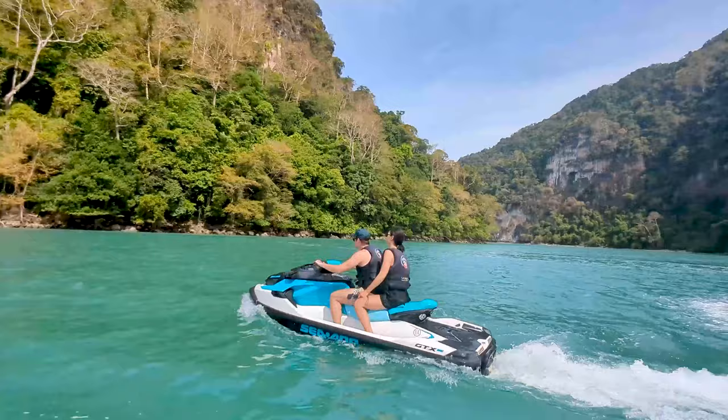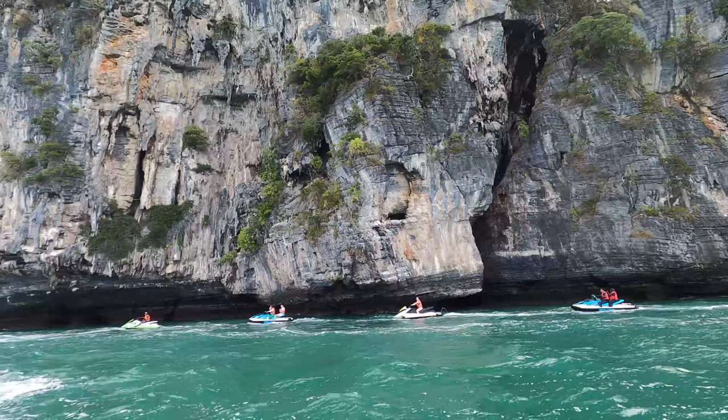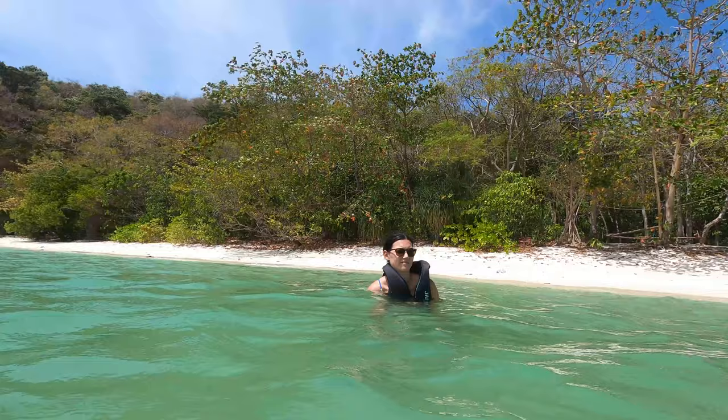Boat and jet ski tours leave for the islands of Dayang Bunting, Singa Besar and Beras Besar every morning. They take you to the untouched beaches, lakes, coves and amongst natural limestone cliffs. We opted for an exhilarating jet ski island hopping tour and enjoyed every minute. It's more expensive than the boat option but it's completely unique.